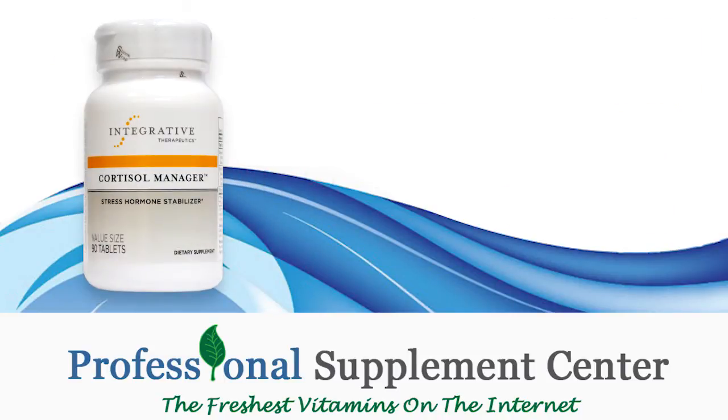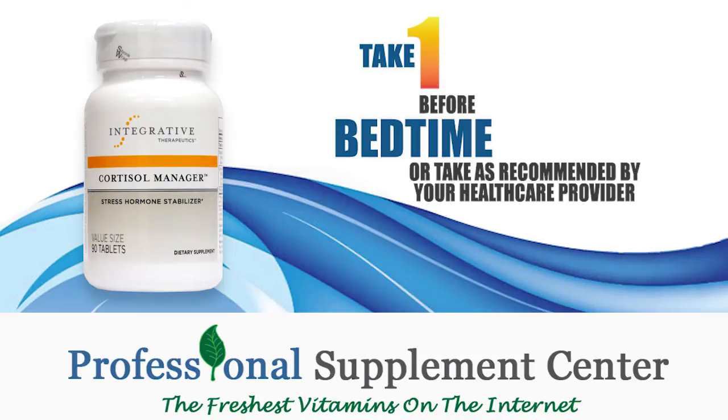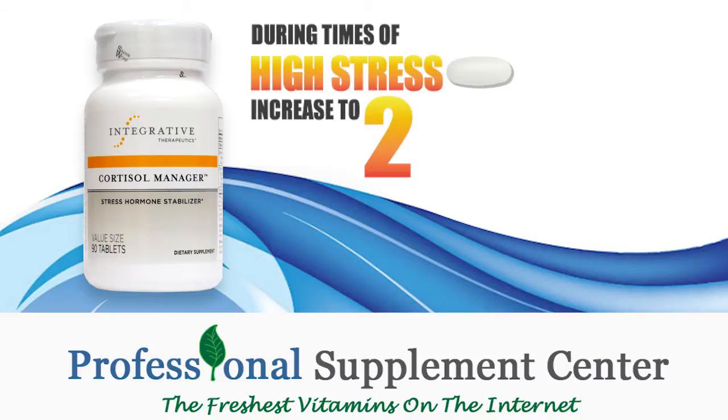How is Cortisol Manager used? Integrative Therapeutics suggest taking one tablet before bedtime, or take as recommended by your health care provider. During times of high stress, increase to two tablets.